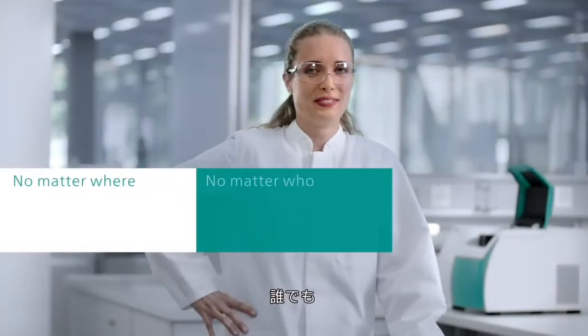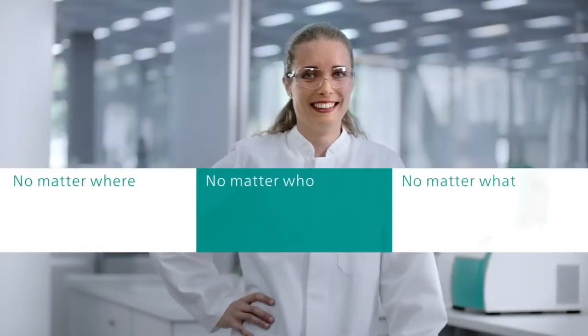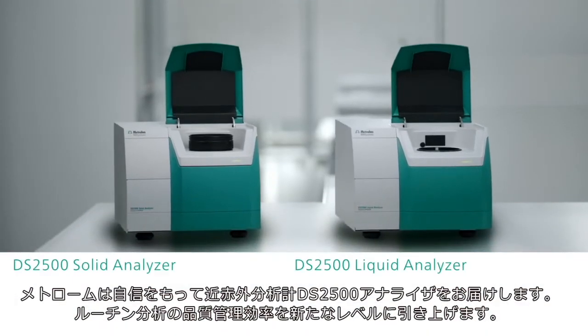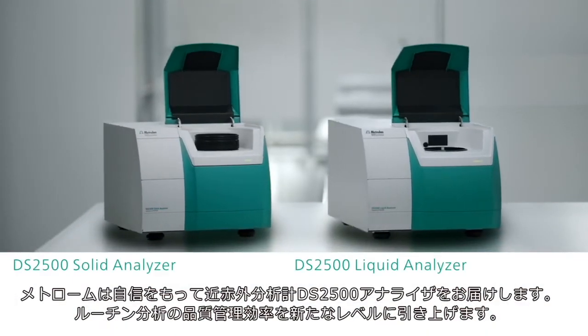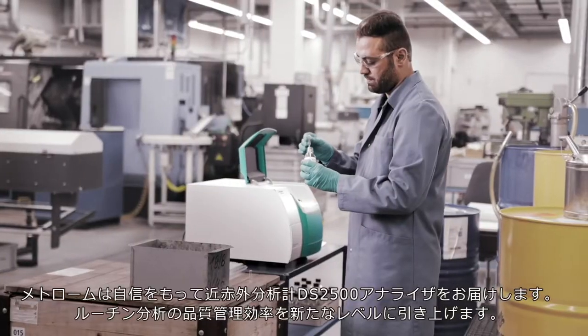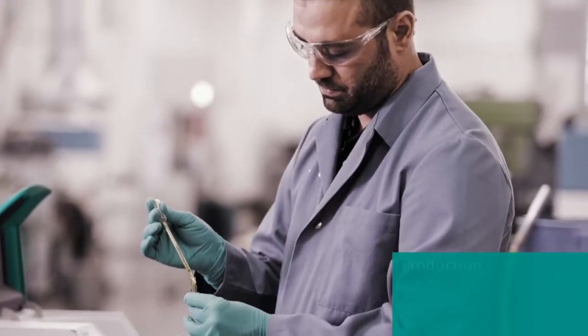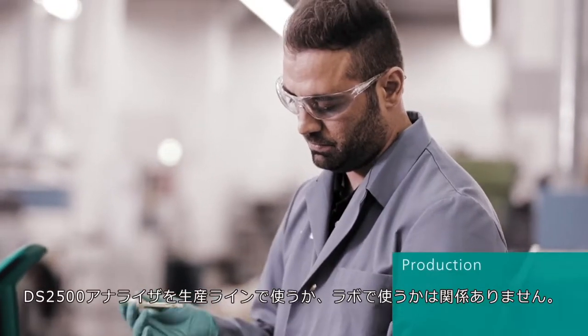No matter where, no matter who, no matter what — Metrohm proudly presents the DS 2500 analyzers, the near-infrared spectrometers, to take your routine quality control to a new level of efficiency.